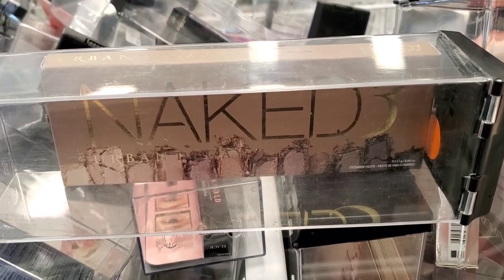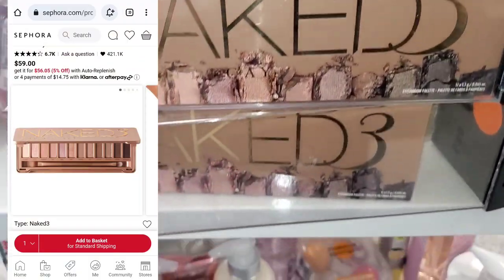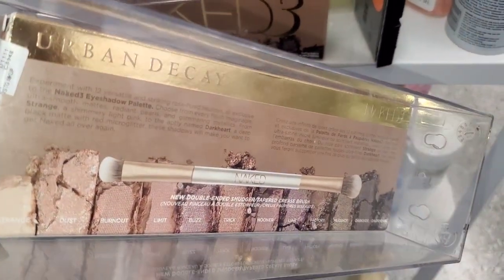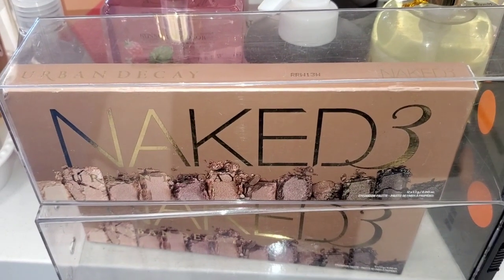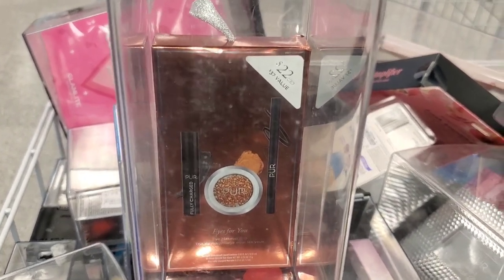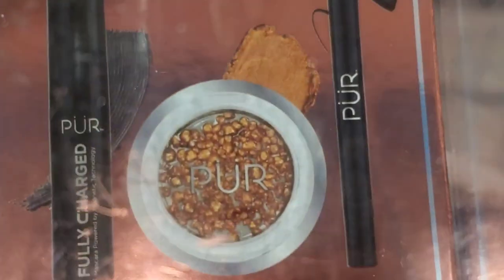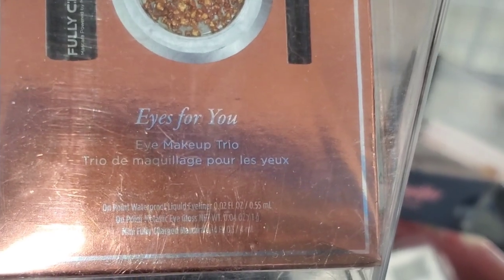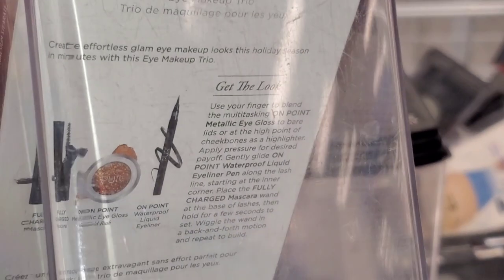Also they had this Urban Decay Naked 3 eyeshadow palette — I found two of these. I thought it was so cool to spot this here at Ross, running for $32.99. I also spotted this new set from Brand Pure: in this set you get an eyeliner, glitter eyeshadow, and a mini size of their fully charged mascara. The original value on this set is $22, and I found it at Ross for only $6.99.